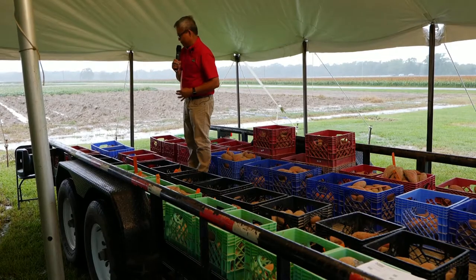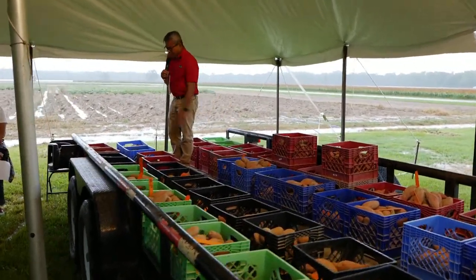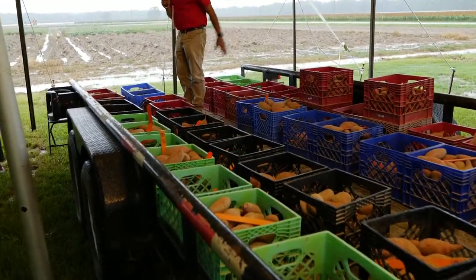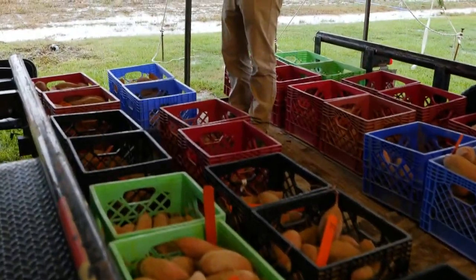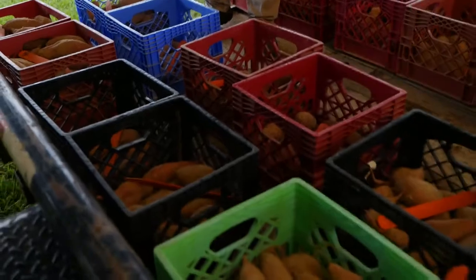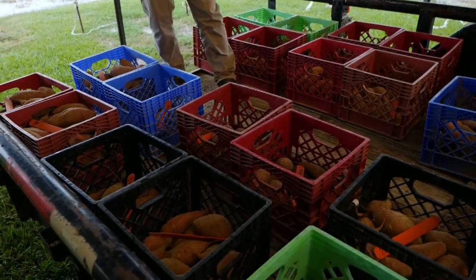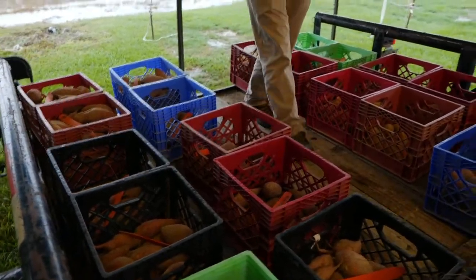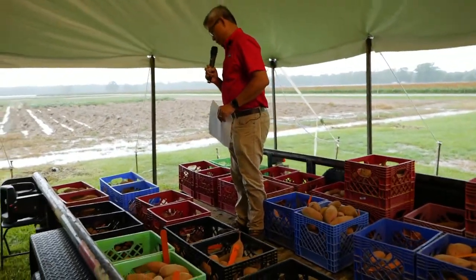The next set of crates were harvested a week earlier — these are at 90 days. You have different varieties here: Evangeline, Biabel, Borgard, Morisaki, Bonita, Orleans, and Bellevue. What we're trying to understand is how each variety responds to phosphorus versus no phosphorus.